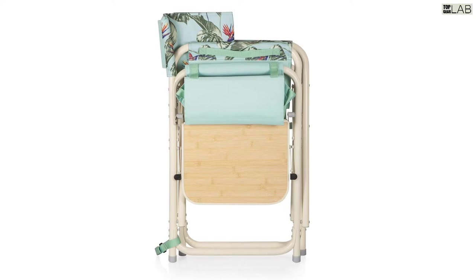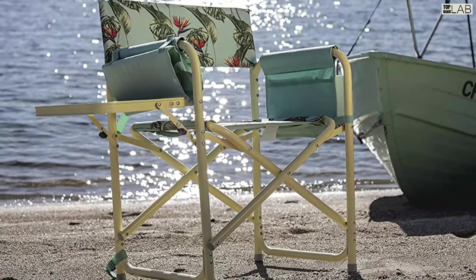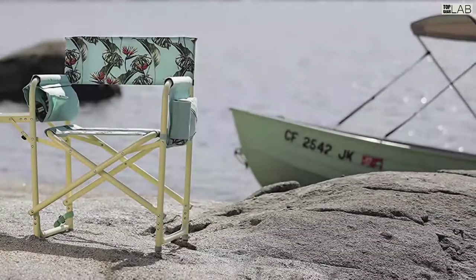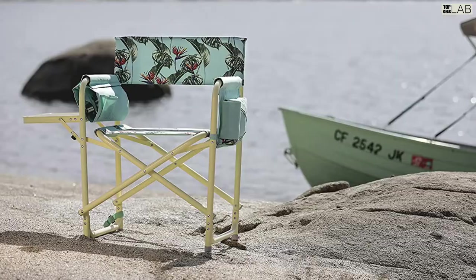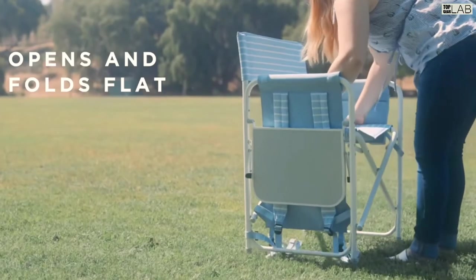An armrest caddy hangs from the side of the chair for holding books and magazines. With this outdoor chair, all you need to say is action. Measures open 32 by 19.5 by 13.5 inches, backed by the Picnic Time family of brands built-to-last lifetime guarantee.